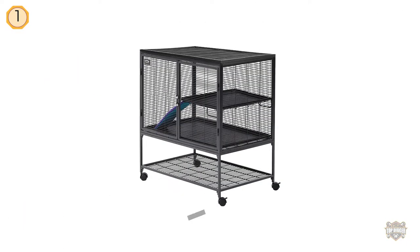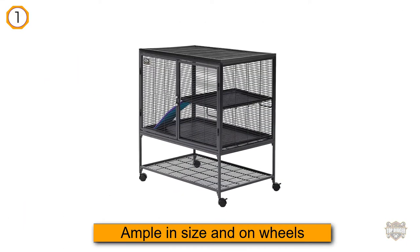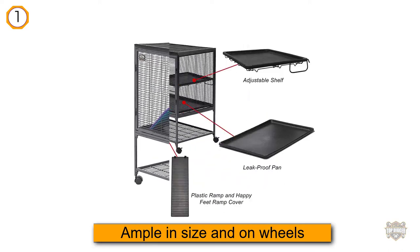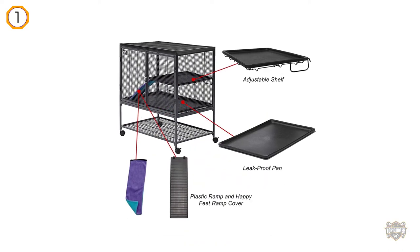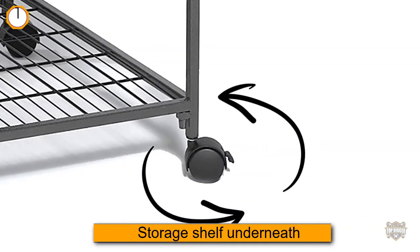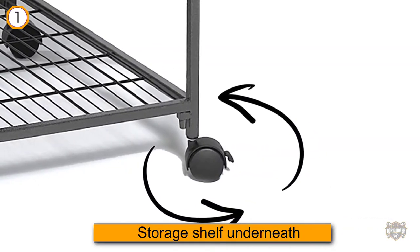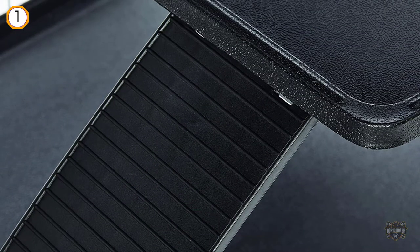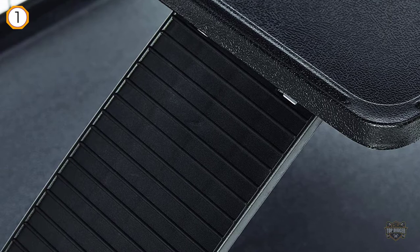The Midwest Critter Nation with stand is ample in size and on wheels, complete with a storage shelf underneath that you can use to store food, treats, and bedding. Full-width double doors ensure that you have easy access for interaction and for cleaning. Choose from a single story or two-story setup.